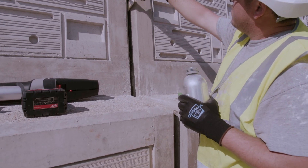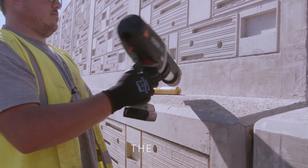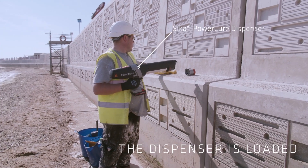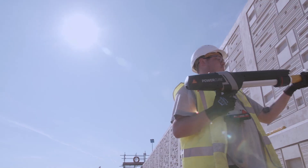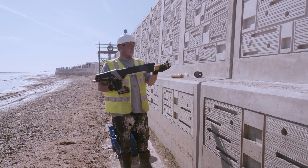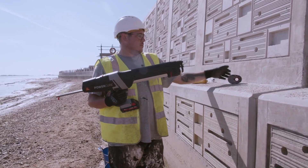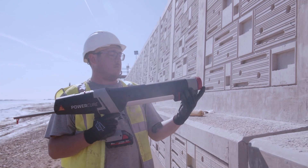Secaflex Pro3 Perform Power Cure sealant was applied between the concrete panels, with its rapid curing properties safeguarding against any damage caused by incoming tides. Given the site's exposure to salt water and adverse weather conditions, the product's inherent durability was critical.